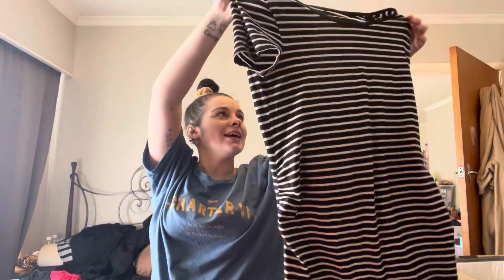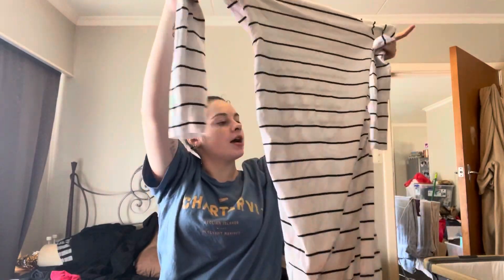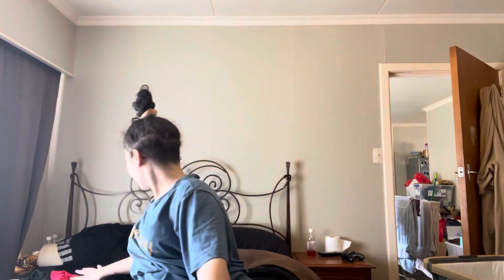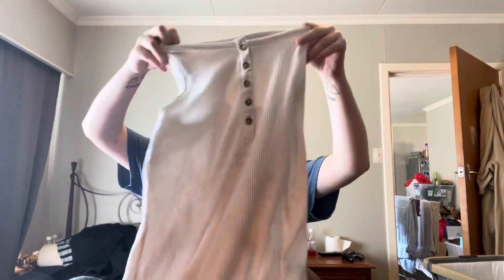Moving on to dresses that fit - I have two dresses. This is the one you see me wear most; it's a black and white dress. I love this dress, I wear it all the bloody time. Then I also have this one, which is the same style just white and black, and I really like this one. I don't wear it as much because it's long sleeve and the other is short sleeve, and it's been hot. But it does fit and it is an amazing dress.